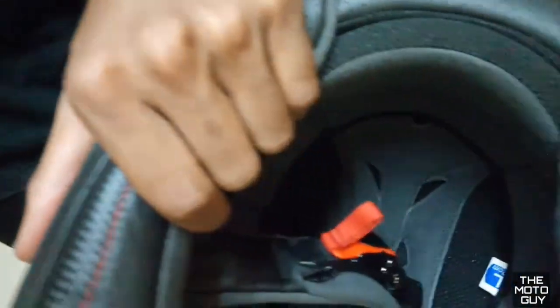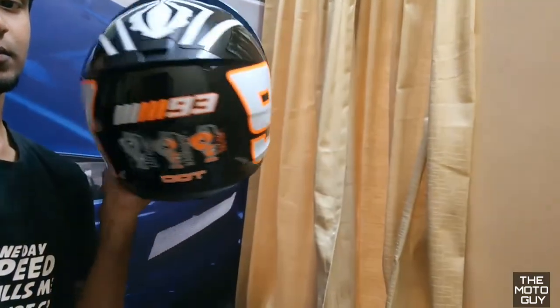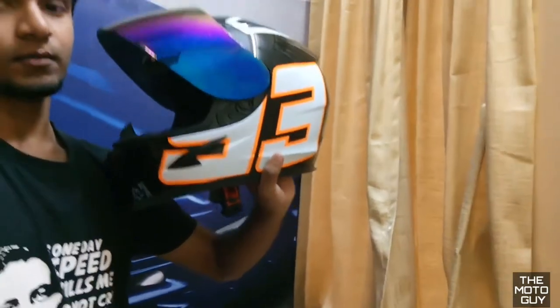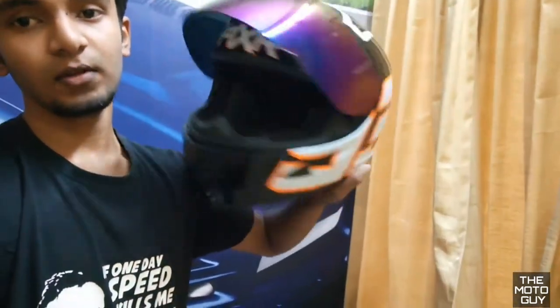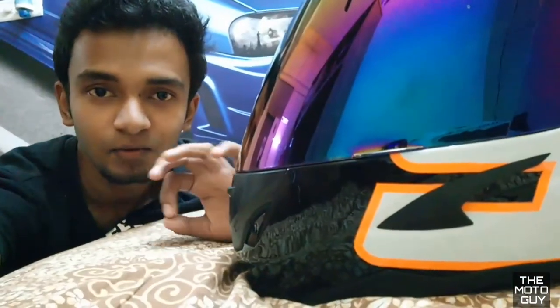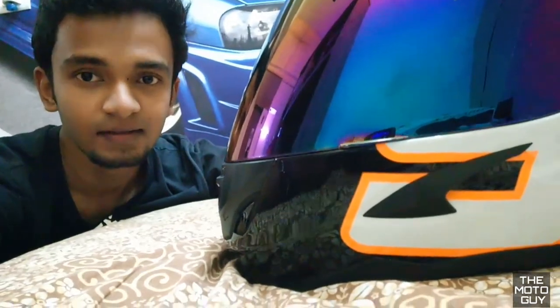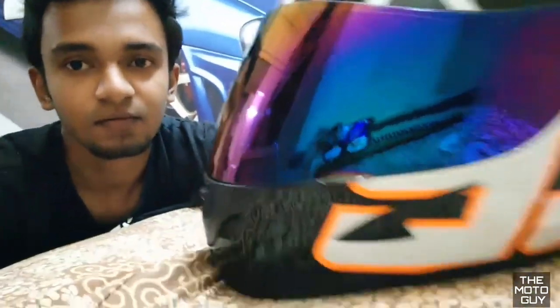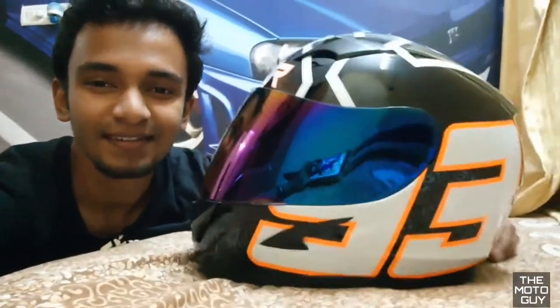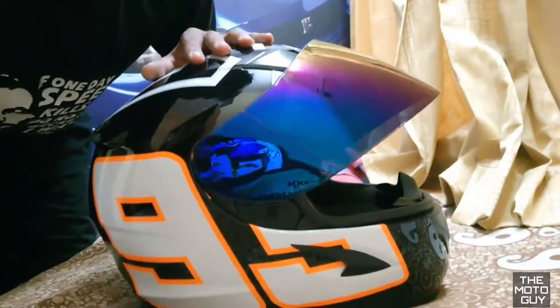The size I bought is large. So what do you think of the helmet, guys? The price — I guess it's just 2.8, and it's totally worth it, guys, really. I've used it for two days and I really like the weight. It's really worth the money — it looks dope.